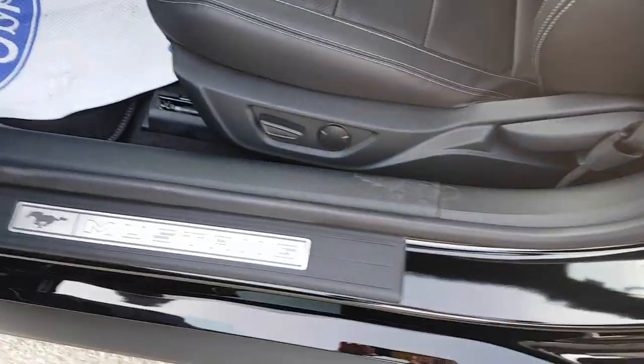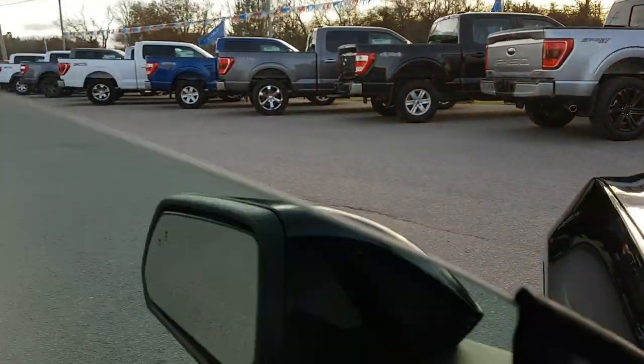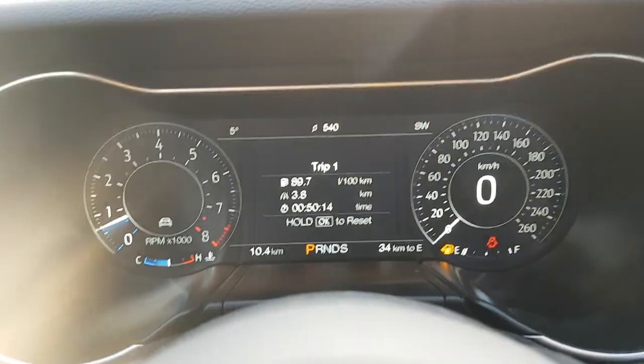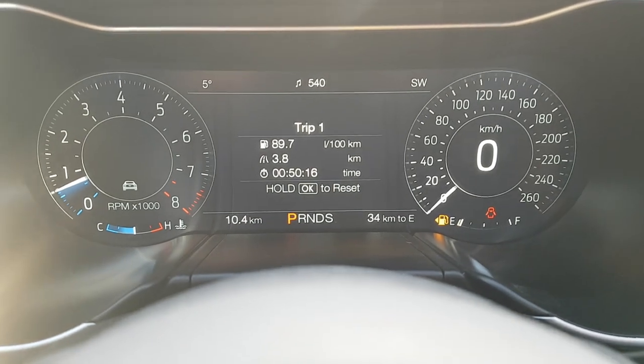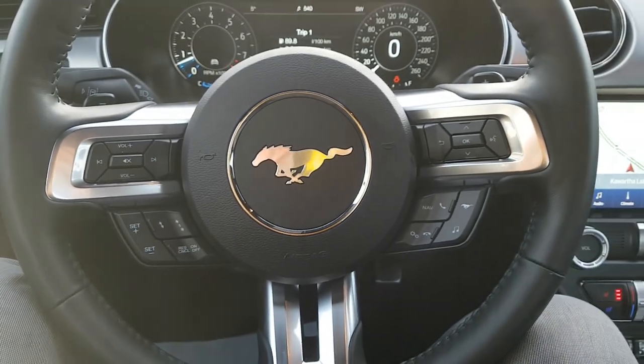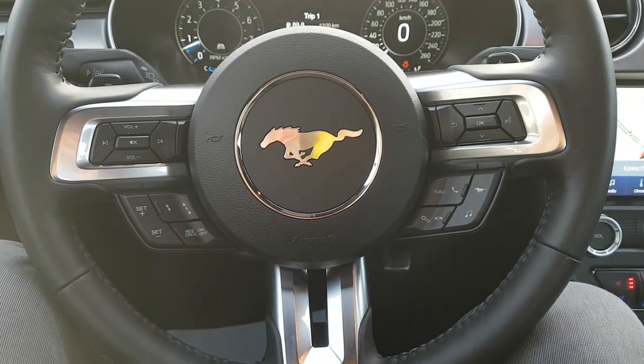You have that Mustang logo right there when you're stepping in, which is really nice. Stepping inside the vehicle, you have that full digital speedometer right behind the steering wheel with your RPMs as well, and your digital display in the center, along with your settings on the steering wheel — cruise control, volume, etc.